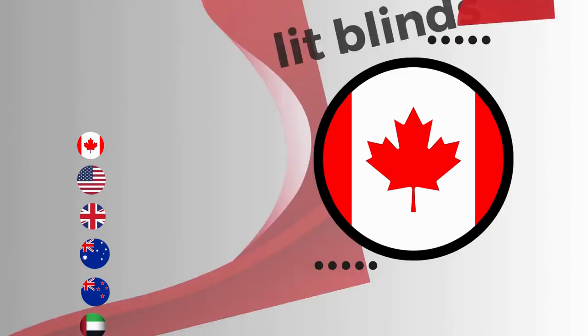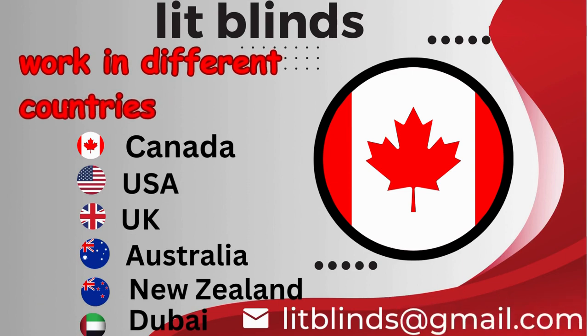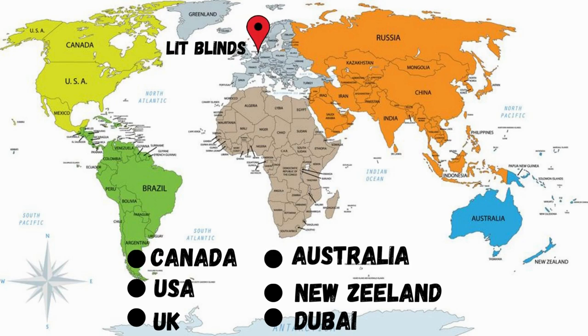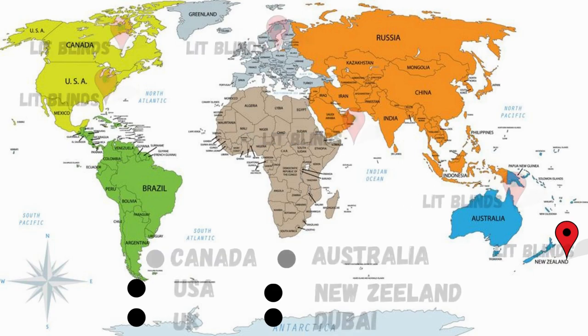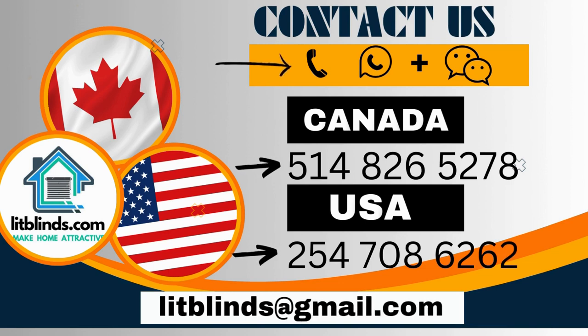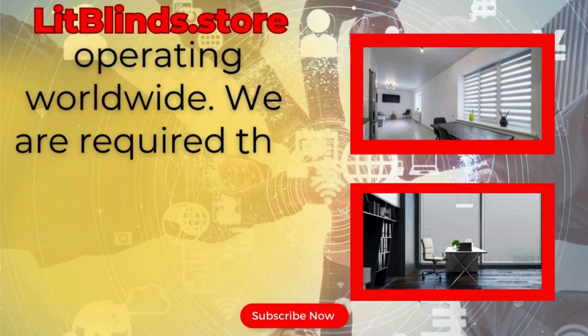Lit Blinds operates in different countries: Canada, USA, UK, Australia, New Zealand, and Dubai. Lit Blinds provides free shipping and 50% off in each country. Order quickly to save. Contact us — Canada: 514-826-5278, USA: 254-708-6262, or email islipblinds@gmail.com. Visit lipblinds.store, operating worldwide.